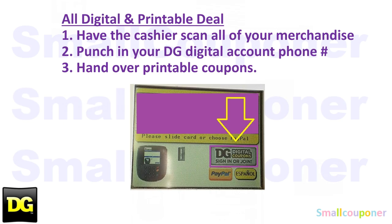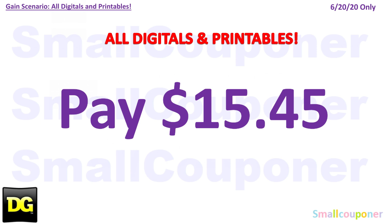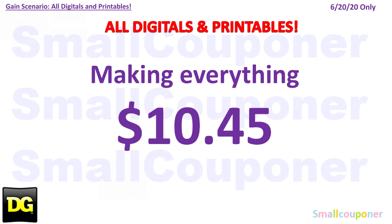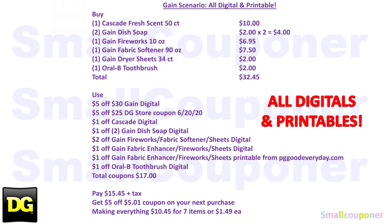Since these are all digital and printable coupon deals, you'll have the cashier scan all your merchandise first, then punch in your DG Digital account phone number, and then hand over any printable coupons you may have. You'll pay $15.45 and receive a $5.00 off $5.01 coupon on your next purchase on the bottom of your receipt, making everything $10.45 after that coupon. Here is the written breakdown for the all-digital and printable coupon deal — take a screenshot of this.